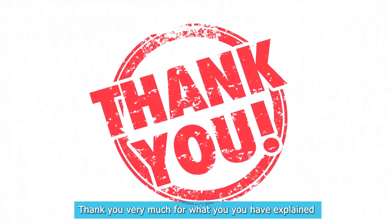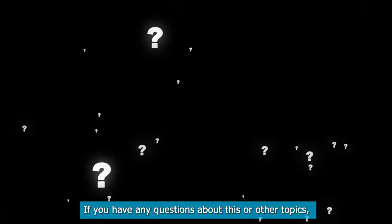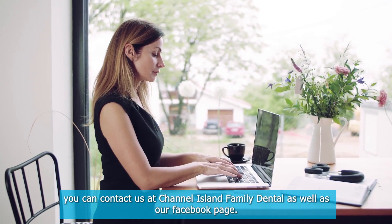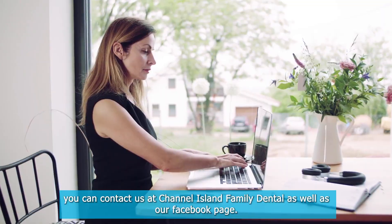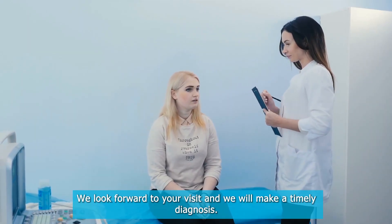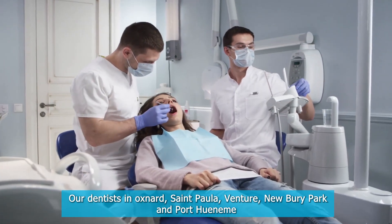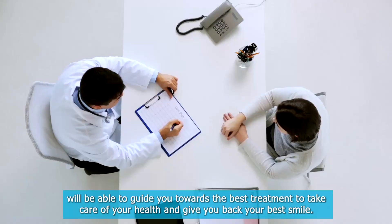Thank you very much for what you have explained. If you have any questions about this or other topics, you can contact us at Channel Island Family Dental as well as our Facebook page. We look forward to your visit, and we will make a timely diagnosis. Our dentists in Oxnard, Santa Paula, Ventura, Newbury Park, and Port Hueneme will be able to help. Visit our website for more information.